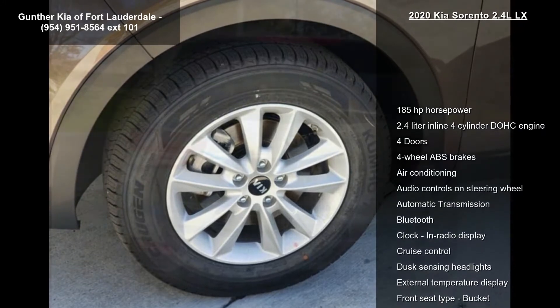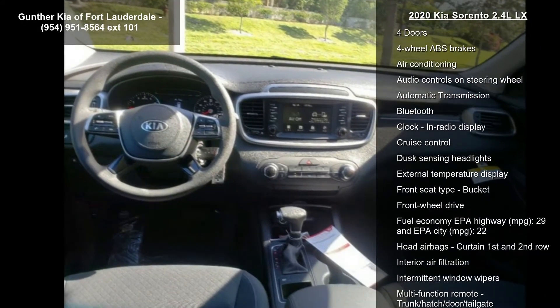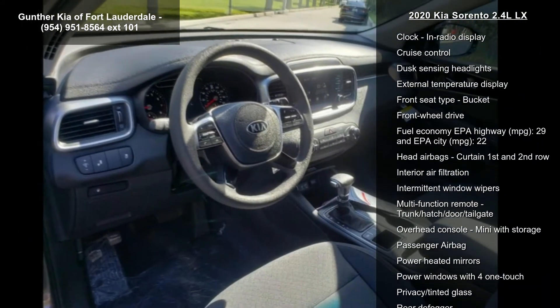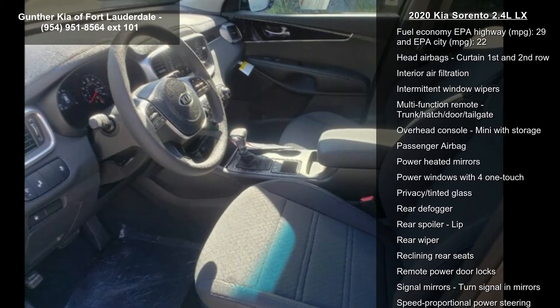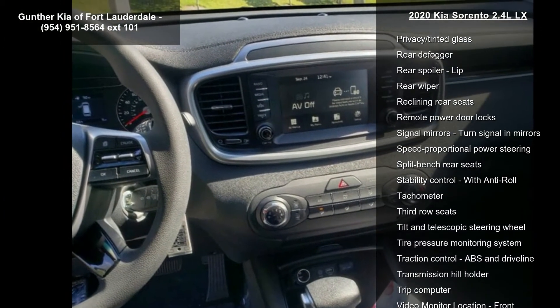Enjoy these notable features: 185 horsepower, 2.4 liter in-line four-cylinder DOHC engine, four doors, four-wheel ABS brakes, air conditioning, audio controls on steering wheel, automatic transmission, Bluetooth and clock in radio display.